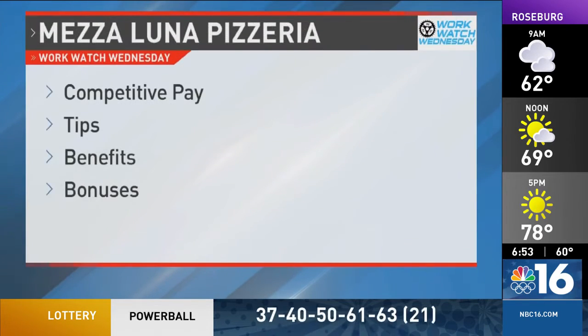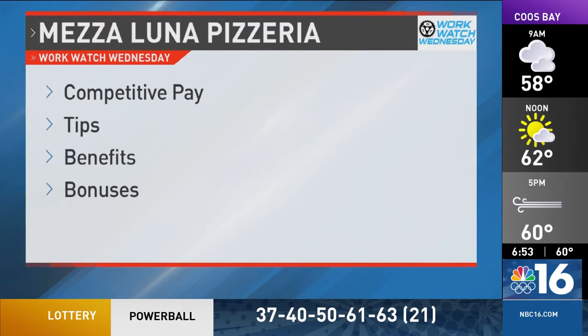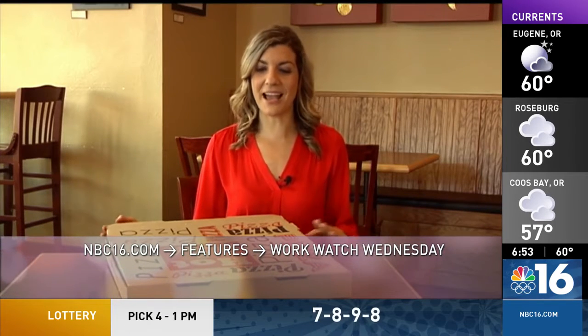Mezzaluna offers competitive pay plus tips, benefits and bonuses. They are currently hiring at all three locations. Now that you have all the ingredients, go to our website to apply to those jobs — NBC 16, click on Features, click on WorkWatch Wednesdays, and then you can apply.